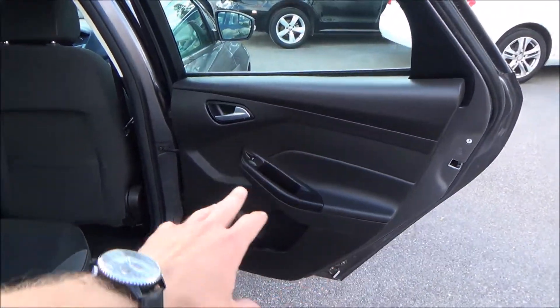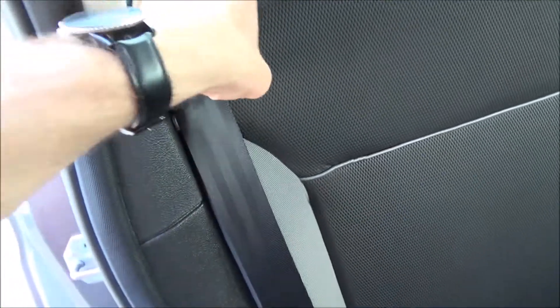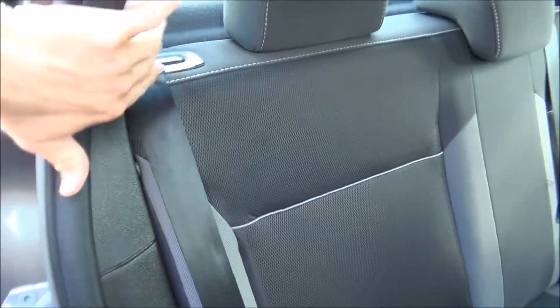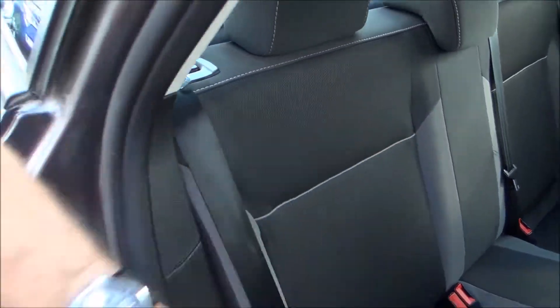Same door panel design on this side — solid black. Power windows, cubby space for storage, and the same two cubby spaces and netting as well. These seats are completely adjustable — it's a complete bench seat, so you would have to press both buttons to bring the whole seat down and obtain a little more room for the back end.